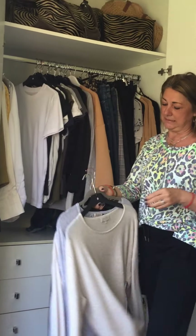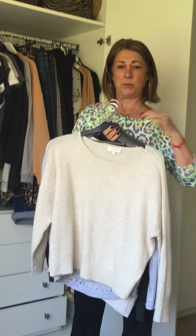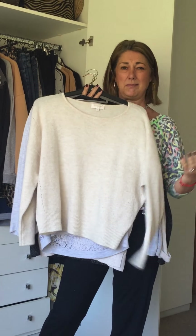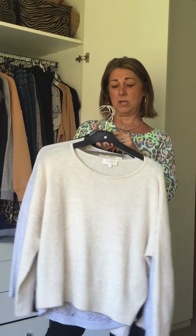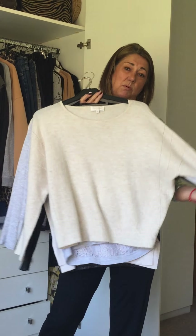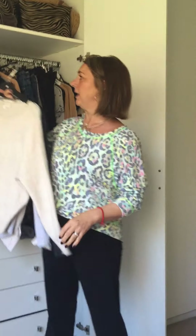Then I've got my soft knits. I prefer to hang these because if I put them in a drawer or cupboard, I find they come out too creased and I don't want to wear them. They do hang quite well, believe it or not — if they're nice quality, which these are, they hang really well. Because we're in transition, these will come out of the wardrobe and go under the bed in the spare room fairly soon.